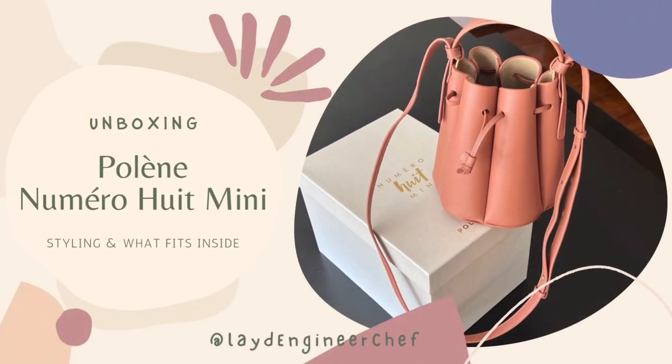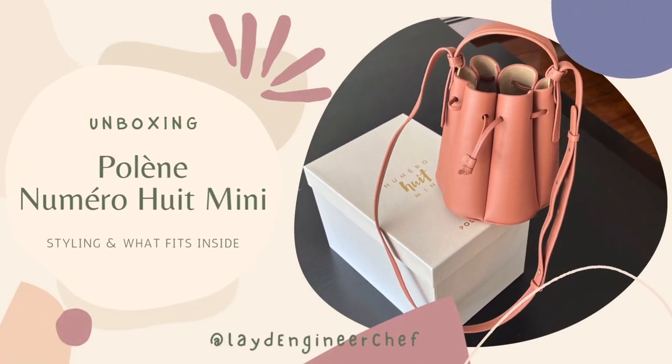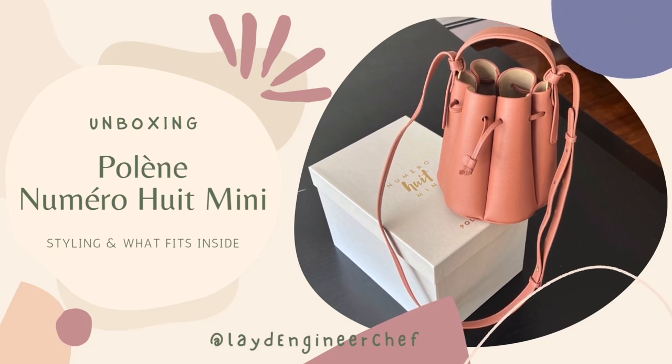Hello, welcome to my YouTube channel. Today I'm unboxing the bag that I have been eyeing for quite a while now, the Polène Numéro Neuf Mini.